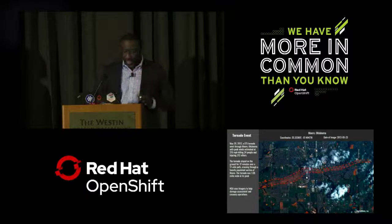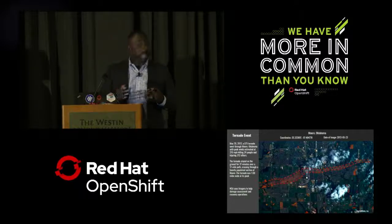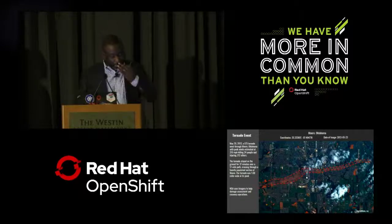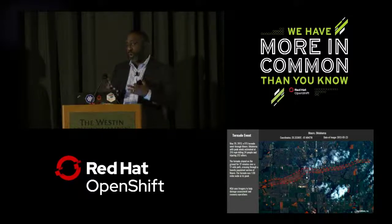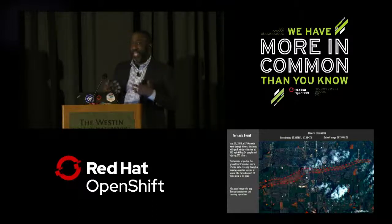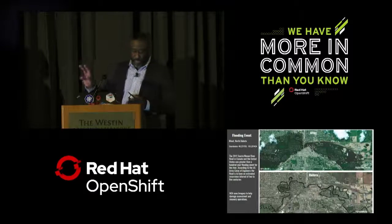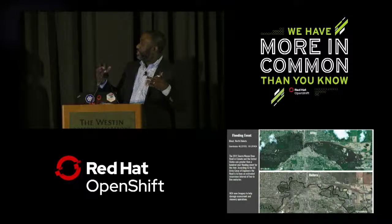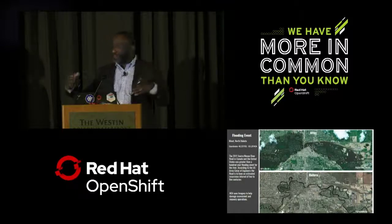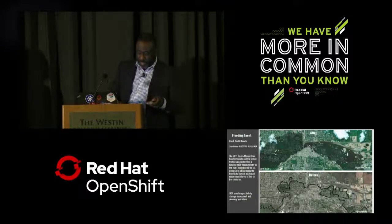Here you can see where a tornado ripped a swath right through the city of Moore, Oklahoma back in 2013. This was an EF5 tornado with winds above 200 miles per hour that stayed on the ground for approximately 37 minutes and was over one mile in diameter at its peak. By charting the path of that tornado, we're able to assist first responders in focusing on where the most damage is. This next slide shows before and after images of a flooding event in Minot, North Dakota in 2011 — an event predicted to happen every 200 to 500 years — showing the full extent of the damage.